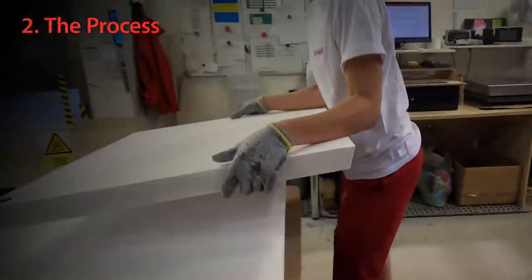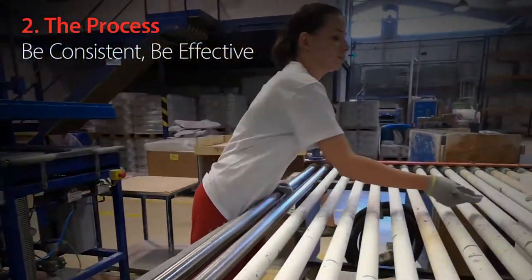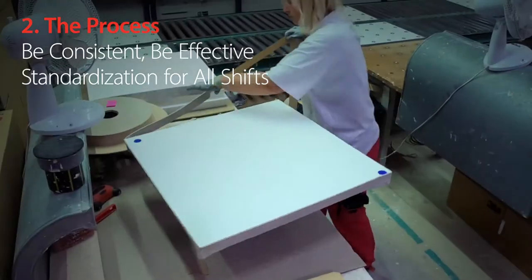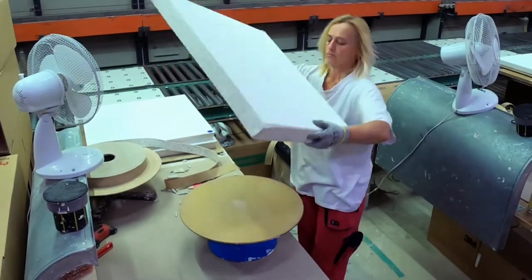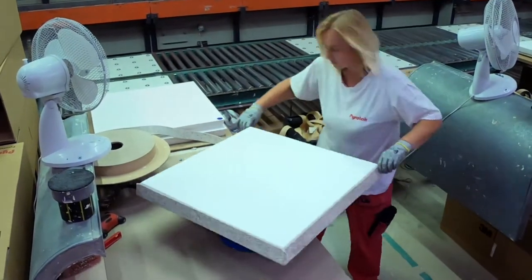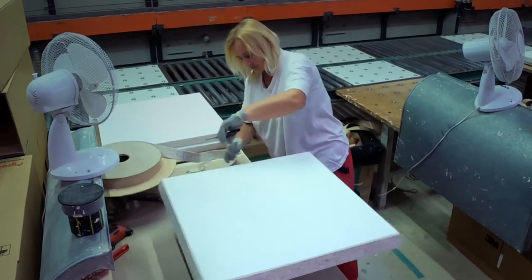The second thing is processes — stability of processes, effectiveness, and also standardization. Because we've got four shifts, and it's necessary to have all shifts making the same thing and solving troubles in production in the same way on all four shifts. So that's necessary to have successful production.